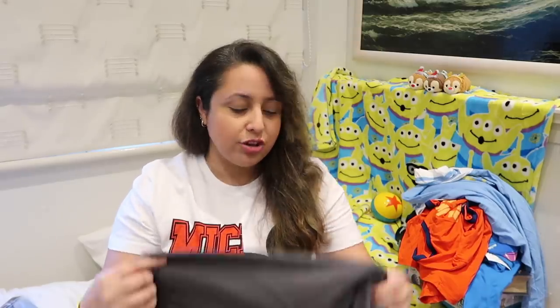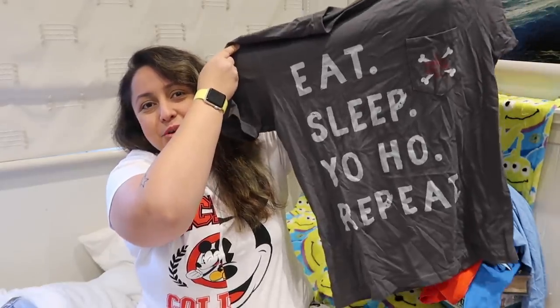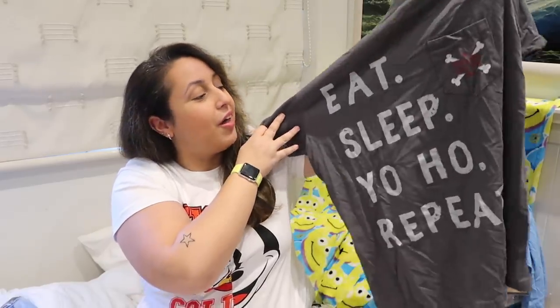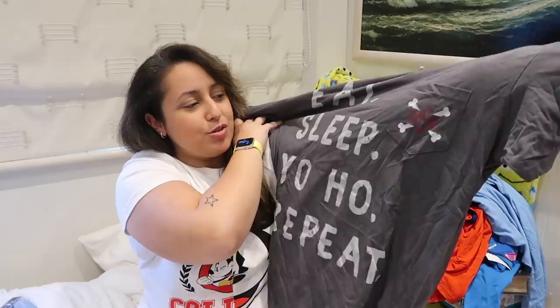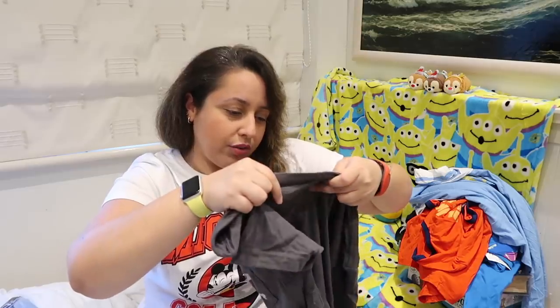The next item I got from Animal Kingdom — my friend Rukhaya spotted this and kind of jokingly pointed it out because we were staying in a pirate-themed room at Caribbean Beach. She didn't think I'd actually buy it. But I looked at it and thought I wanted it. It just says 'Eat, Sleep, Yo-Ho, Repeat.' I felt like it was so appropriate for the hotel room we were staying in. I wore it in the hotel room a few times, and I feel like it's something I would wear on a regular basis. I like pirates — they're fun.